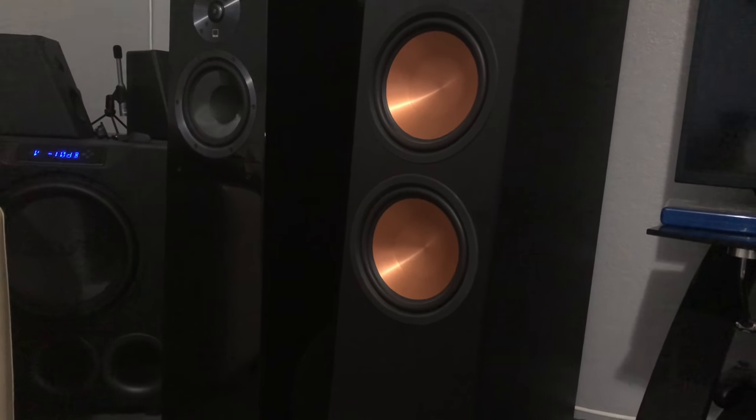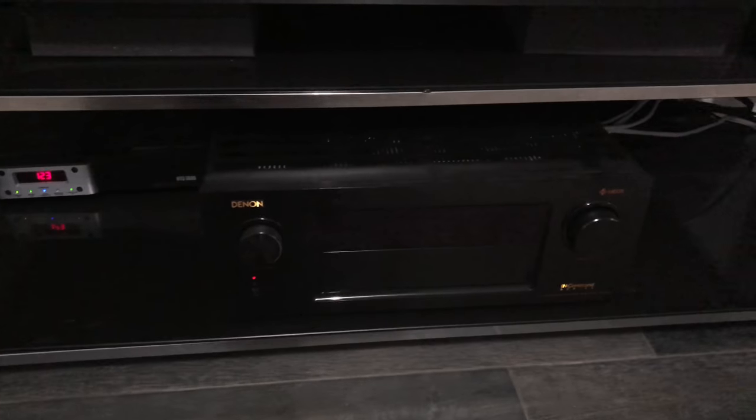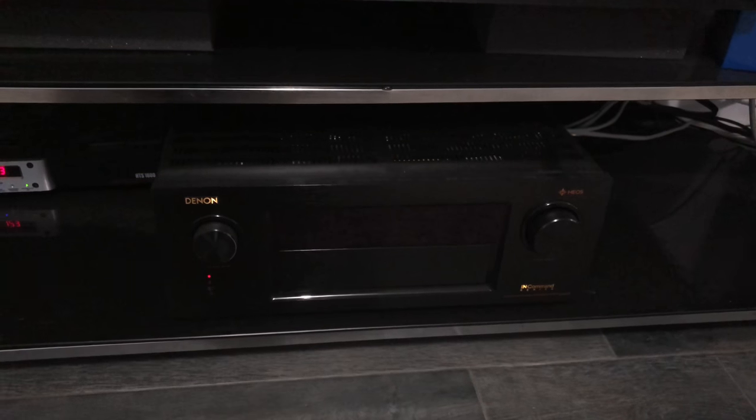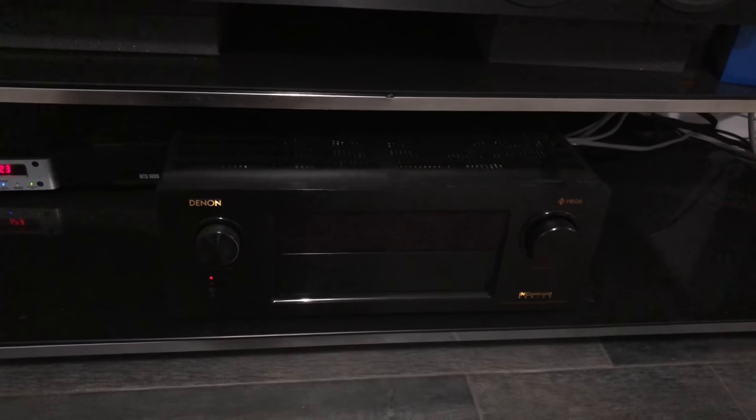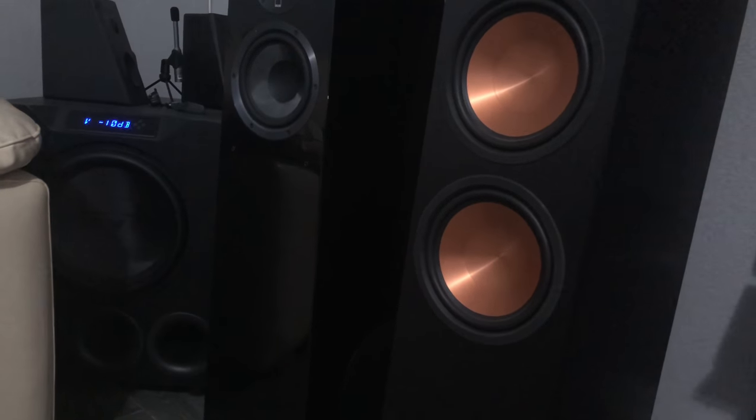What's going on guys, this is That Home Theater Dude back with another episode. I've been holding on to this footage for quite some time. This is the new Denon — I used to have its big brother, the 6300. This is the Denon 4400, and I was trying to do a subwoofer strobe light video. Those are pretty popular.